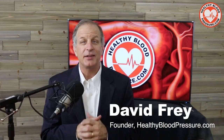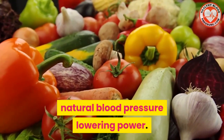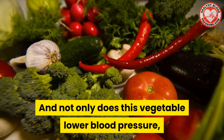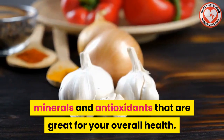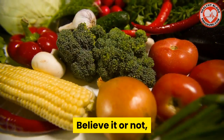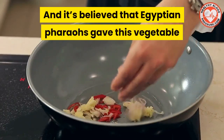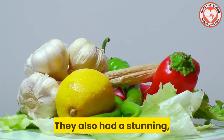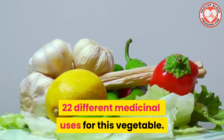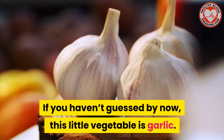Hello, all you healthy blood pressure warriors. My name is David Frey and I'm the founder of healthybloodpressure.com. There's a vegetable that's been proven to have natural blood pressure lowering power, and not only does this vegetable lower blood pressure, but it also contains a lot of vitamins, minerals, and antioxidants that are great for your overall health. Two-thirds of the world's supply of this vegetable is grown in China, and it's believed that Egyptian pharaohs gave this vegetable to their pyramid builders for strength. They also had 22 different medicinal uses for this vegetable. And if you haven't guessed by now, this little vegetable is garlic.